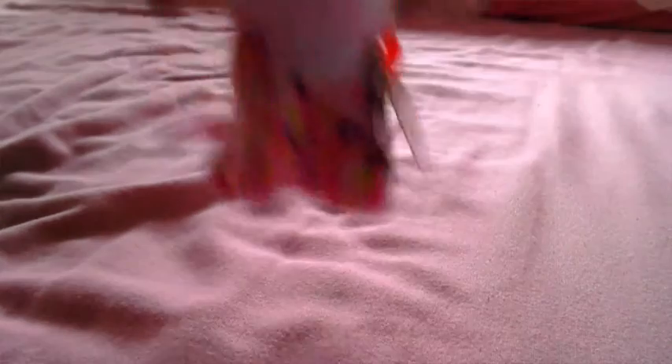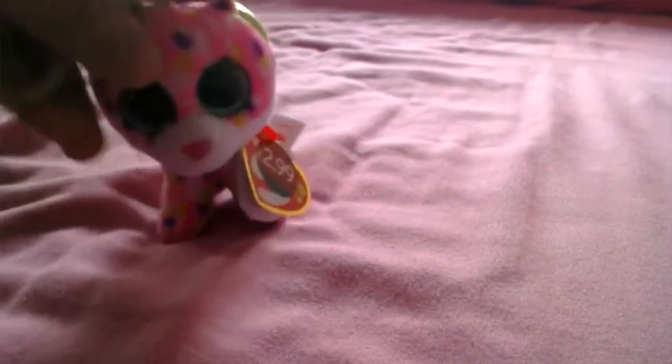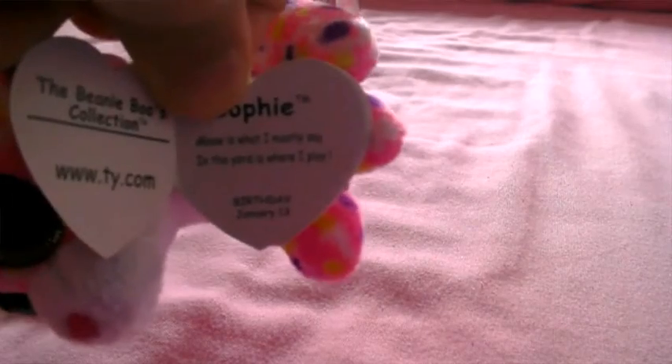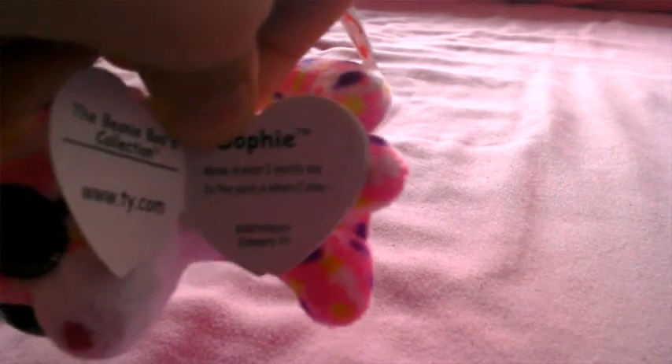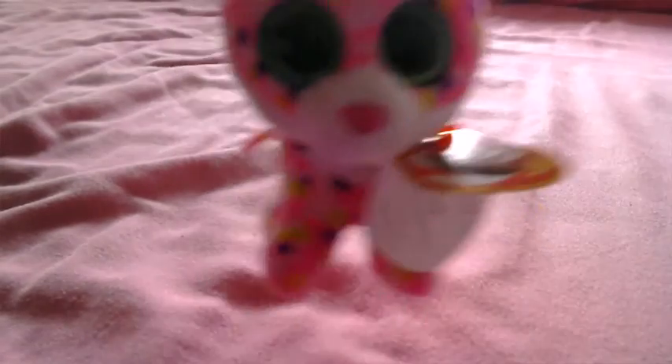The first one we have is 3-inch G-Clip Sophie. She is so adorable, and she is a little cat, a spotty cat. Her tag says: Sophie, meow is what I mostly say, in the yard is where I play. Her birthday is January 13th.